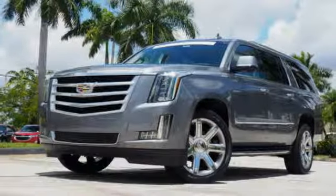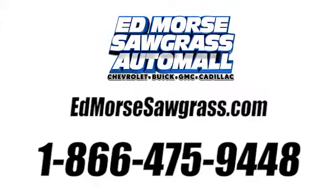Stop in for a test drive and make it yours today. Call us today at 1-866-475-9448. For value and for service, it's Edmars.